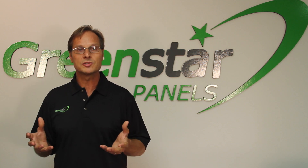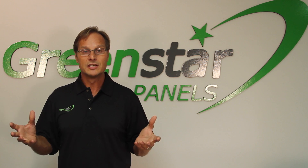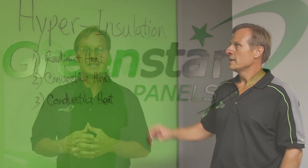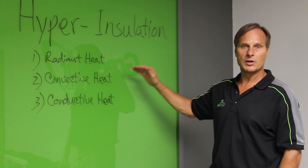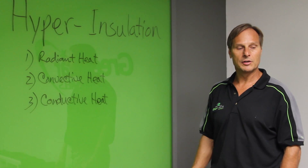Our Green Star Panels will lower that temperature on a 90 degree day to 90 degrees, so effectively it's just as cool as the outside in the shade. Hyper insulation is a way of dealing with all three types of heat in order to keep heat from invading your home.